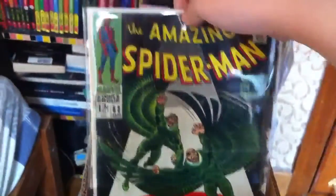Hey, what's up guys! Today I've got my Amazing Spider-Man collection. These are all my Amazing Spider-Man comic books. I don't really have a lot — just like a box or so. Let's get started.